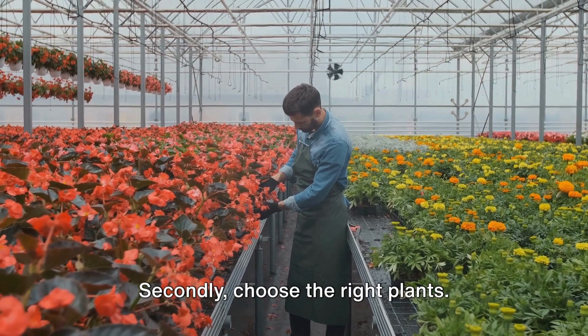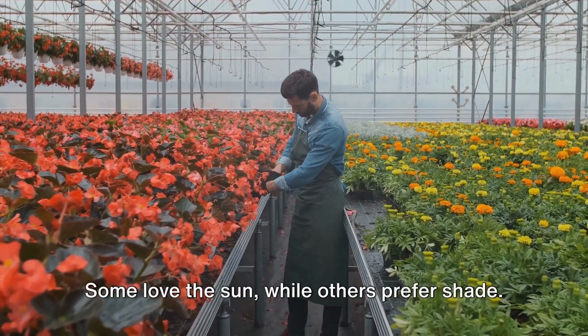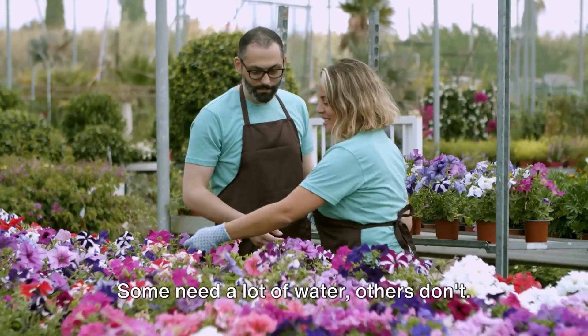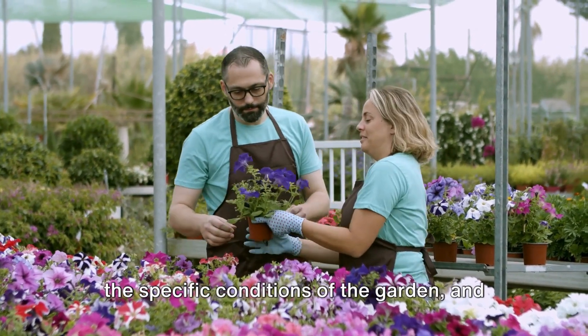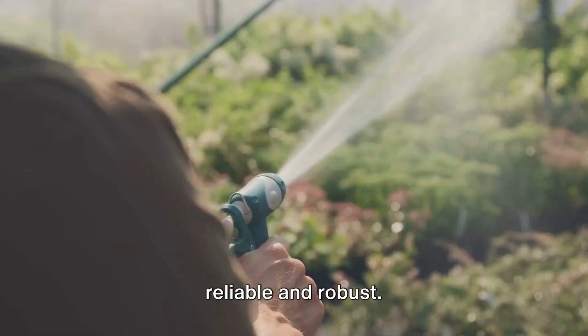Secondly, choose the right plant. Not every plant thrives in every condition. Some love the sun, while others prefer shade. Some need a lot of water, others don't. Research the plants that are suitable for the specific conditions of the garden and choose varieties that are known to be reliable and robust.